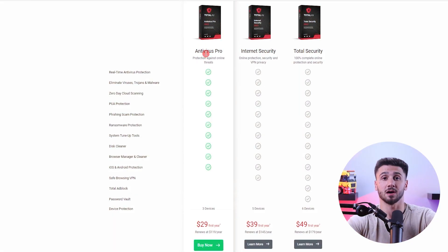Their antivirus costs $30 for the first year and goes up to $50. The standard option protects three devices, while their premium plan secures up to six. If you'd like to benefit from all the features they provide, check out their Total Security plan priced at $50 for the first year. They even offer a seven-day free trial and a 30-day money-back guarantee on all of their plans, so you'll be able to try them risk-free.